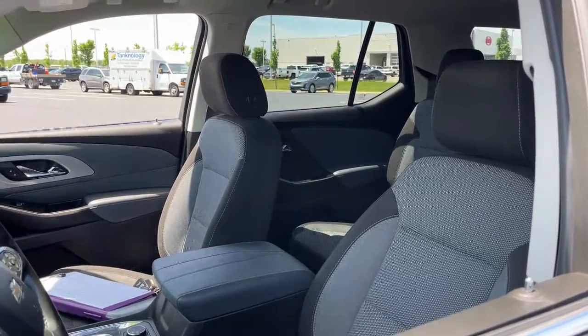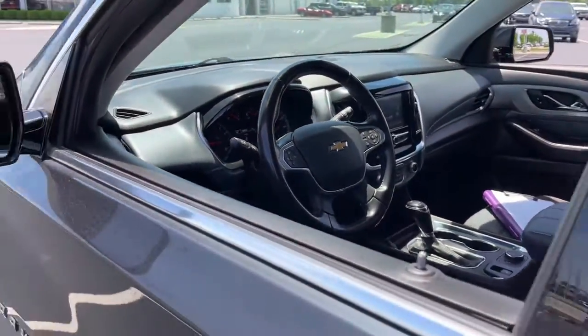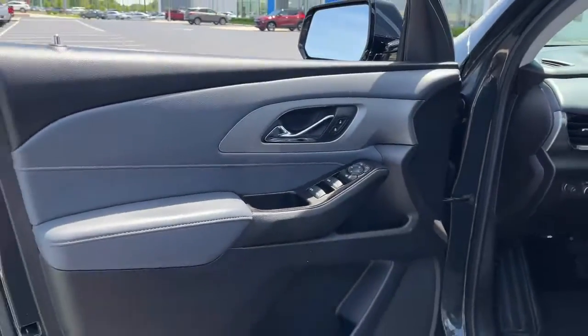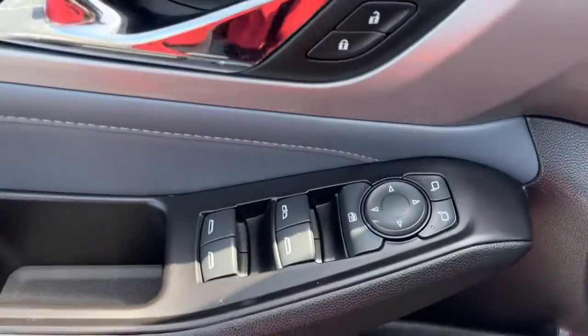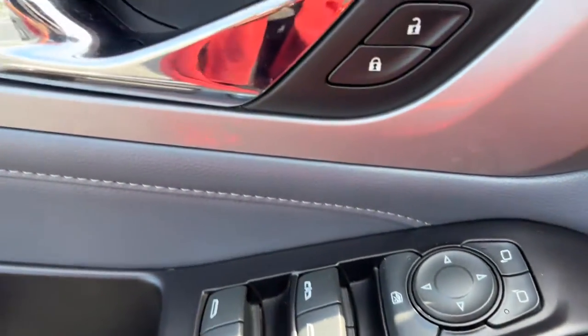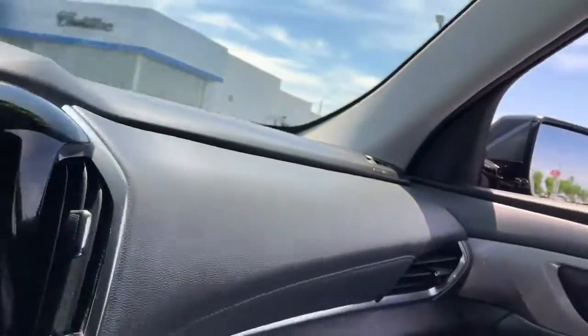The following are some of this vehicle's highlighted options: keyless entry, fog lamps, electronic stability control, third row seat, dual zone AC, power driver seat, intermittent wipers, tire pressure monitoring system, and trip computer.